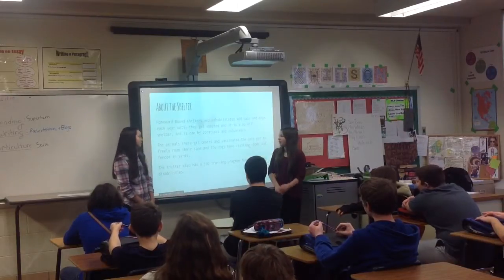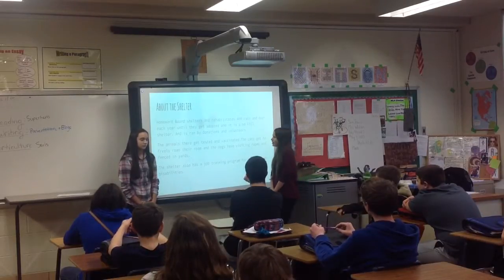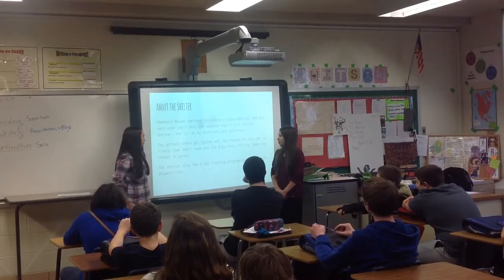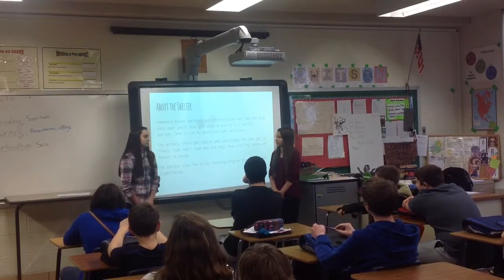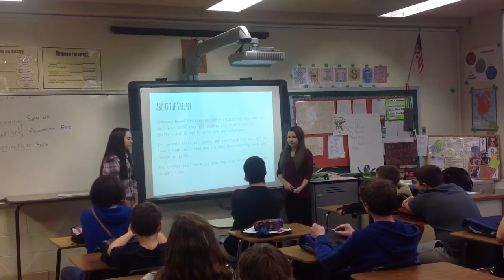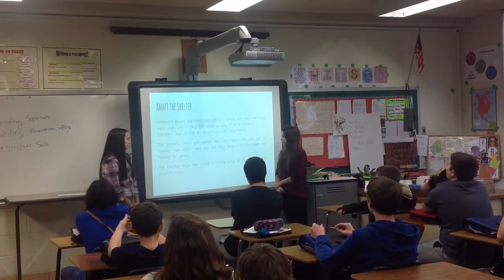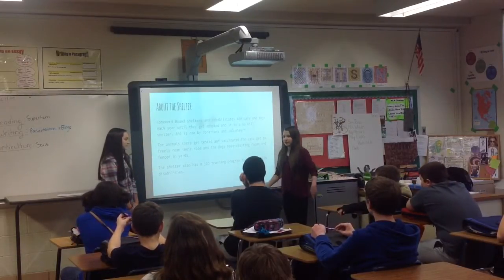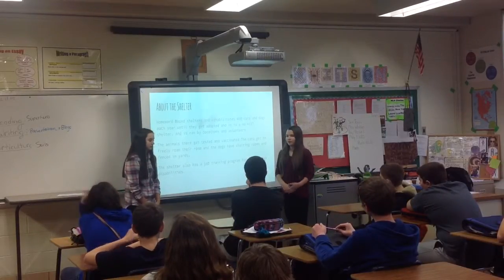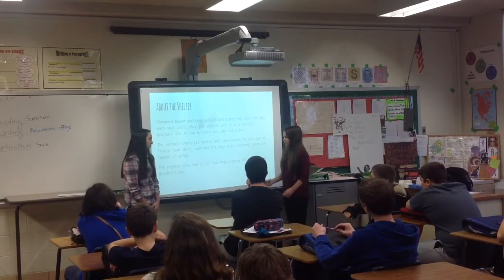Homeward Bound Animal Shelter shelters and rehabilitates 400 cats and dogs a year until they get adopted. It's a no-kill shelter, and they run by donations and volunteers. The animals get tested once they get there for diseases, and they get vaccinated. All of the cats have rooms that they're in, and the dogs have visiting rooms where they can play and meet people, and they have fenced-in yards.